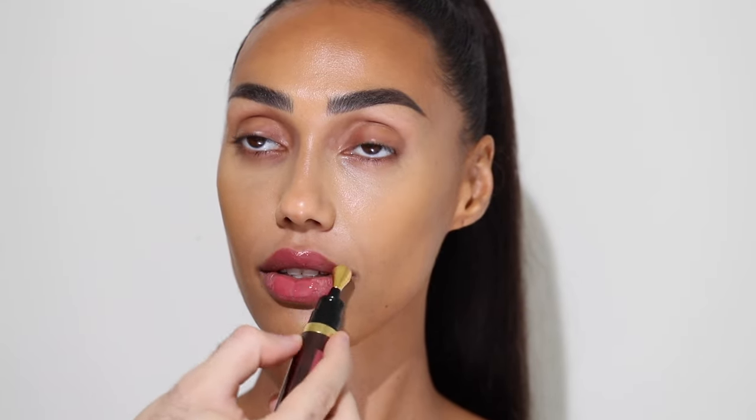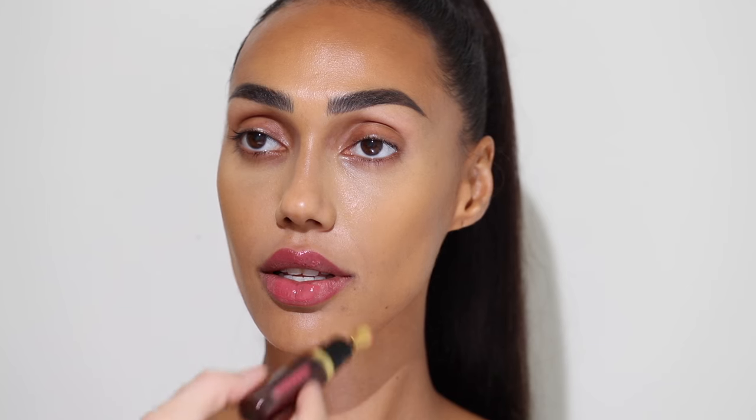As a lip tint and to keep her lips hydrated, I'm taking the Hourglass No. 28 Lip Treatment Oil in the shade Cameo. This is such a beautiful product — it gives you a nice tint and really hydrates the lips. It's an oil, so it's great to use pre-makeup or just on its own completely. In this case I'm using it just to prep her lips.